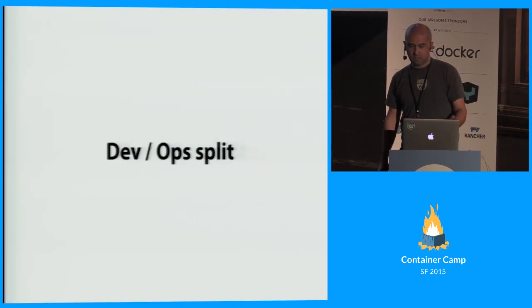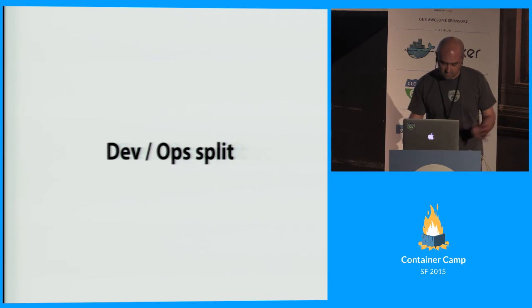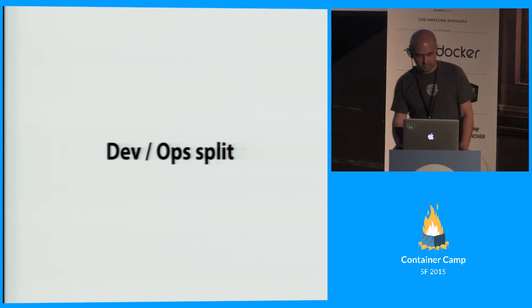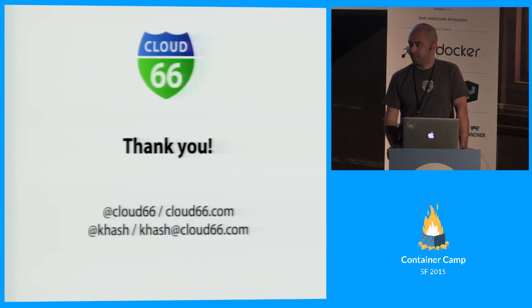Those are the things I wanted to talk to you about. Obviously this is not a technical talk — I'm not even in the caliber of many of the speakers and audience here. But our team usually blogs in detail about what we do, how we do it, and why we reach the conclusions we do. It's at blog.cloud66.com. If you have any questions or want to talk about any of these topics, please feel free to come and chat.